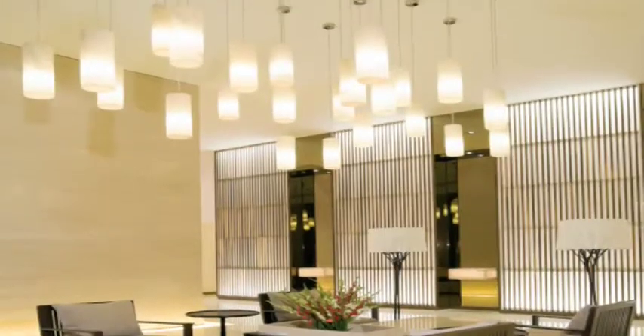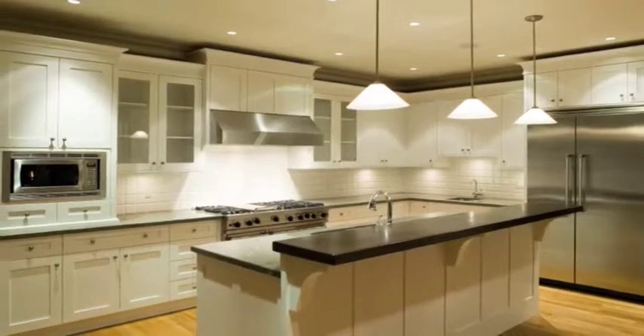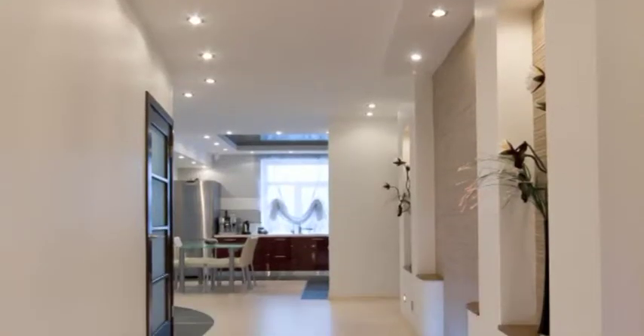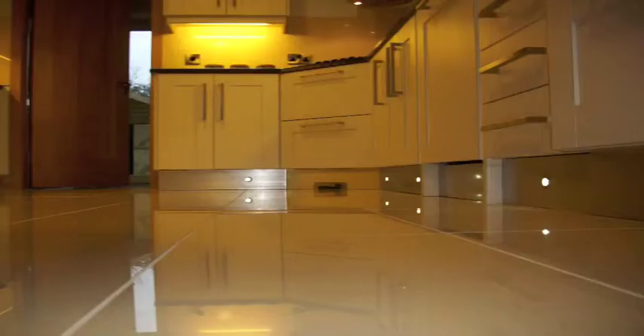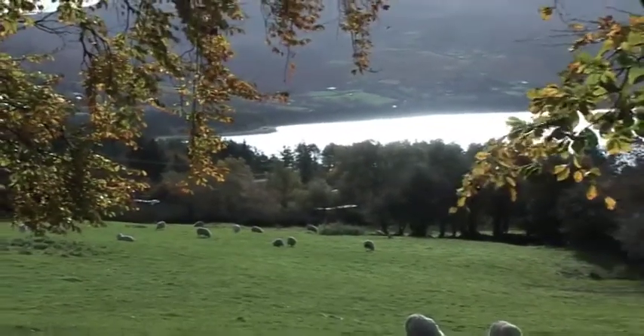Lighting in our homes can often be taken for granted, but it is important to be aware that it can represent up to a fifth of a household's electricity consumption. Choosing energy efficient lighting is one of the easy ways to save energy and money through reduced electricity bills, and it has the additional benefit of saving the environment.